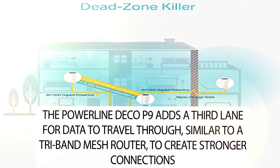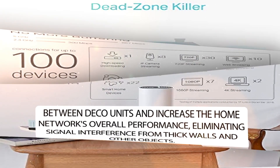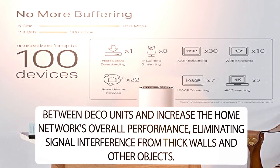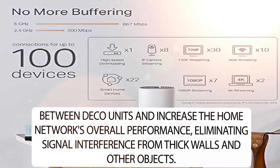similar to a tri-band mesh router, to create stronger connections between Deco units and increase the home network's overall performance, eliminating signal interference from thick walls and other objects.